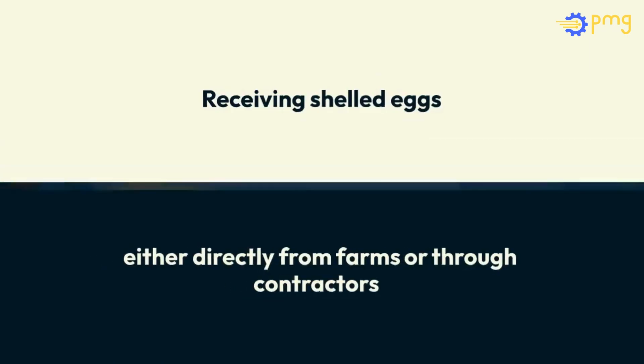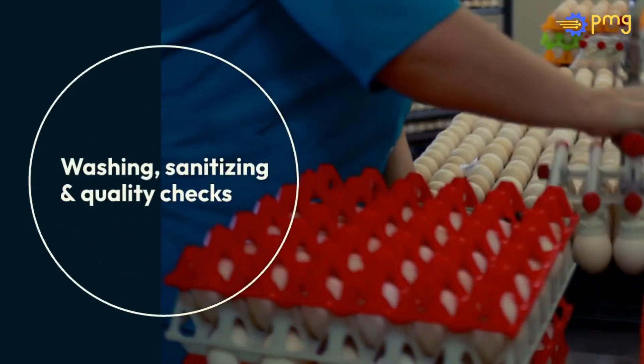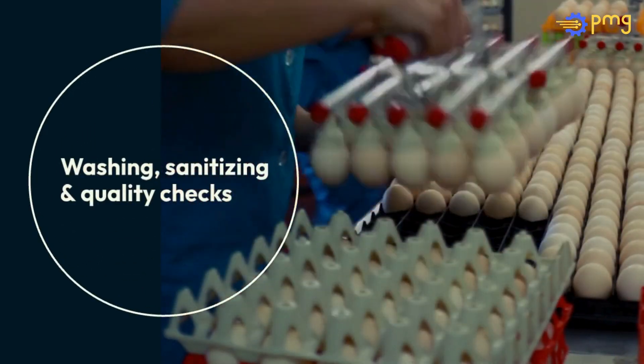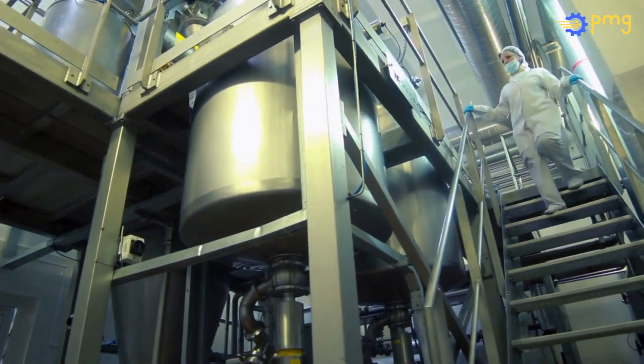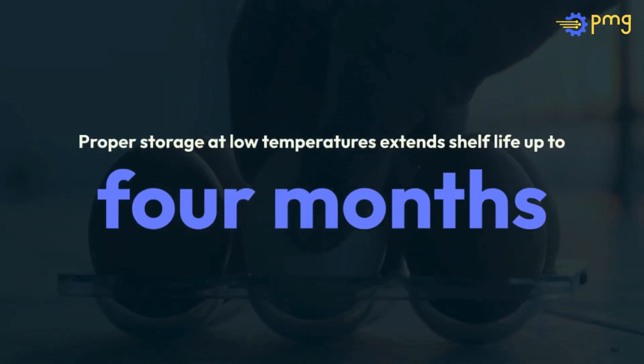Egg processing begins with receiving shelled eggs, either directly from farms or through contractors. After washing, sanitizing, and quality checks like candling, eggs are broken and their contents are separated. Pasteurization follows to curb microbial growth, leading to further processing or packaging. Proper storage at low temperatures extends shelf life up to four months.